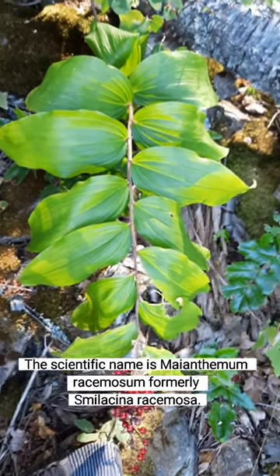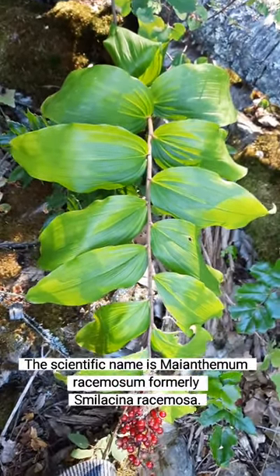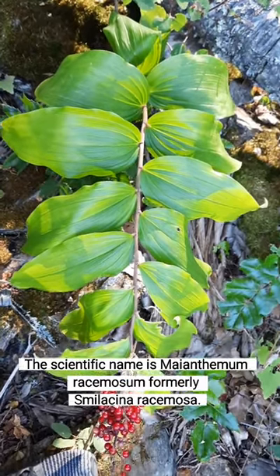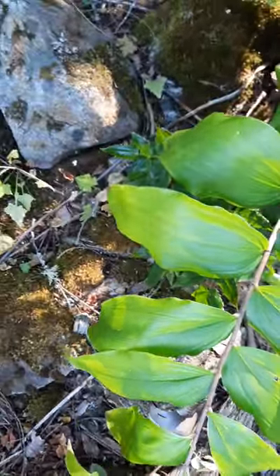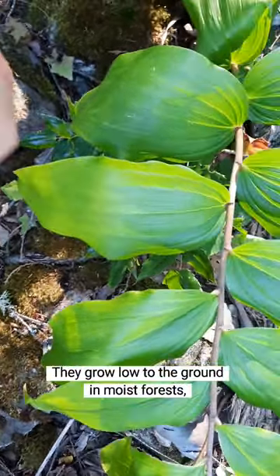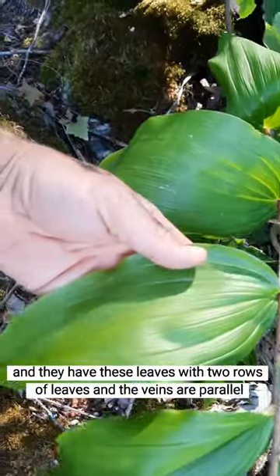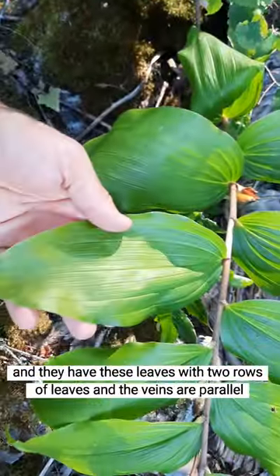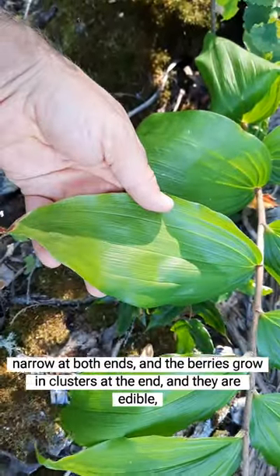False Solomon's Seal — the scientific name is Maianthemum racemosum, formerly Smilacina racemosa. They grow low to the ground in moist forests and have two rows of leaves with parallel veins, narrow at both ends.